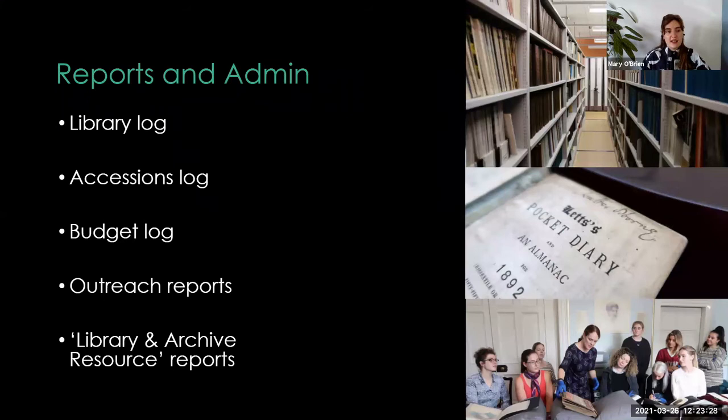Reports and admin are a big part of the role as well. While it might not be the most exciting part compared to scanning beautiful sketchbooks, it's a really important way of understanding what's going on by looking at previous stats — helping our team make decisions for future projects, as well as showing these stats to the wider gallery and other departments to help them understand the type of work we're doing, and to prove our worth as a library and archive collection.